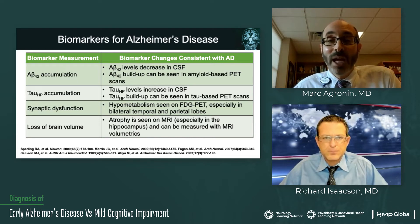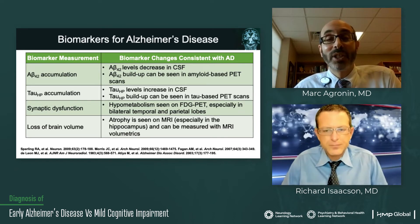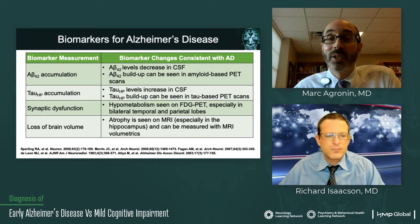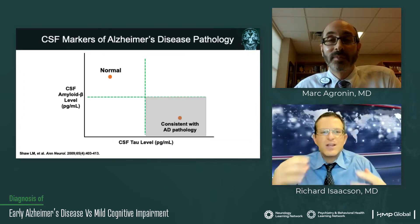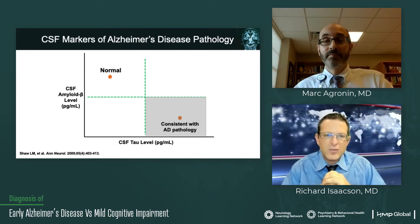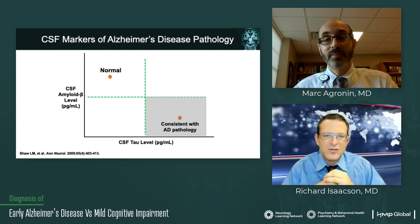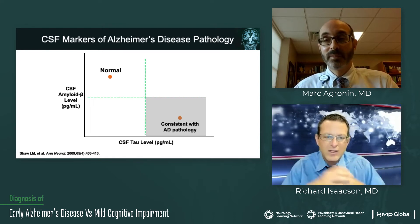So what we have nowadays are these four different biomarkers that can really help us get a better diagnosis of Alzheimer's disease — not just a really good educated guess based on the clinical picture. These various ratios of biomarkers are essential to truly understand what a person's chances are of having Alzheimer's dementia specifically.